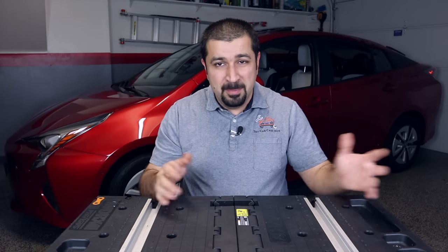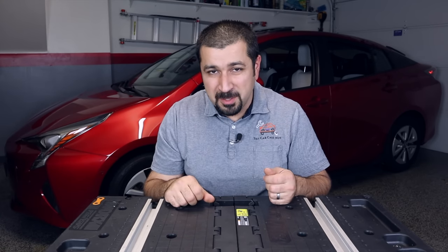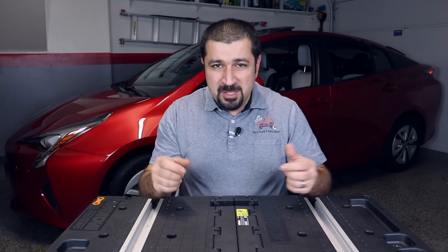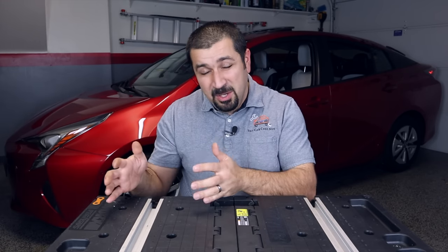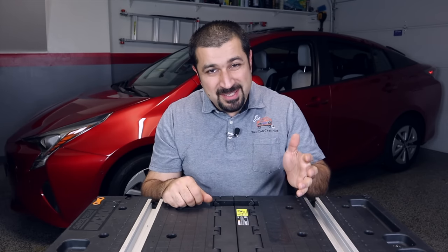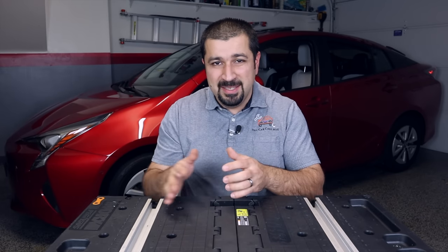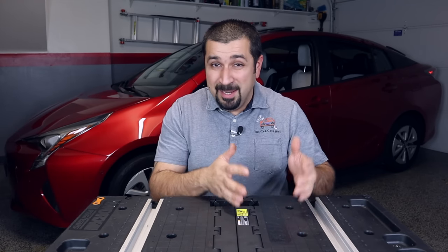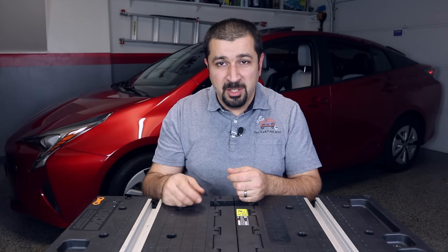The second thing — and this applies to all hybrids in this segment — is the hybrid fan filter. The hybrid battery has a little fan that cools it, and in the earlier years there was no filter. Dust and debris would clog the fan, overheat the battery, and basically destroy it. Toyota later added filters around 2012–2013 on most models, but some didn't get them until 2014–2015. Check that filter — if it's completely clogged, walk away.